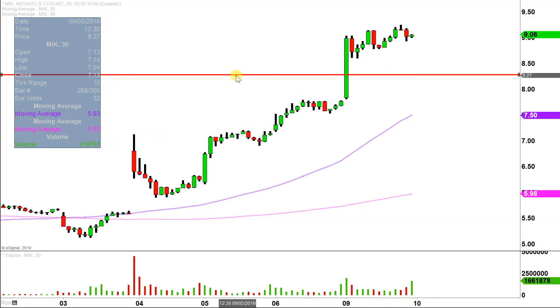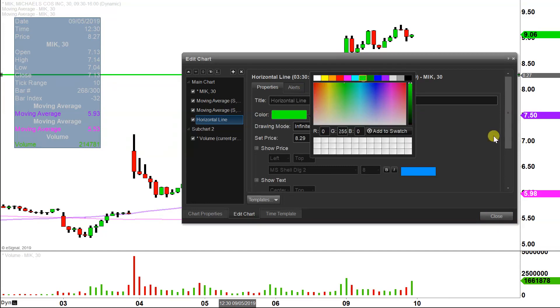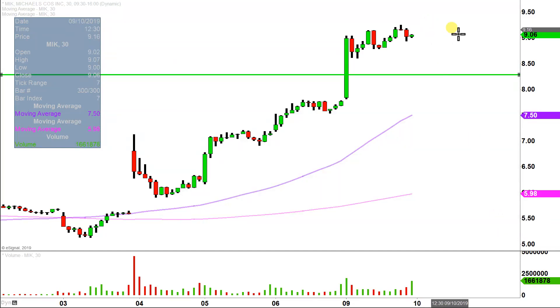The first update comes about from a foundational rule in charting, which states when levels of resistance are broken and closed above, they tend to act as support. So $8.25 would be one of the newer areas of support.